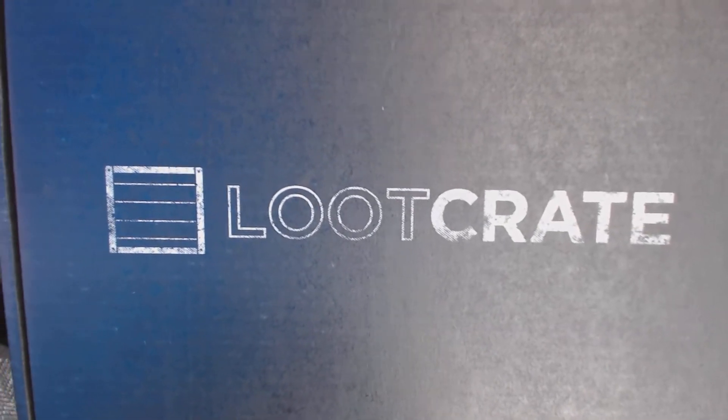Hey guys, it's Shardy here. Guess you can tell what time it is — I got my new Loot Crate. This is the... what is it now, August or so right now.